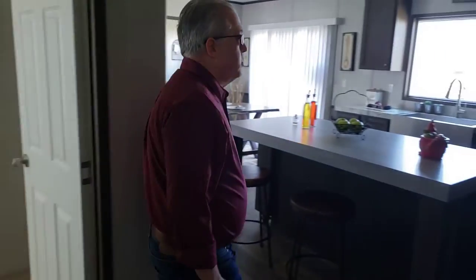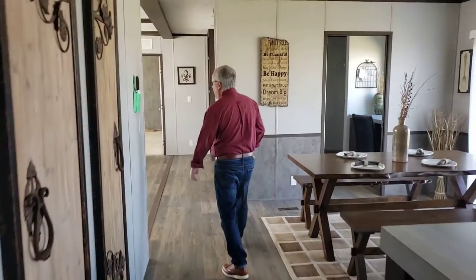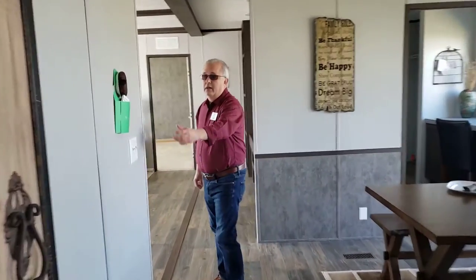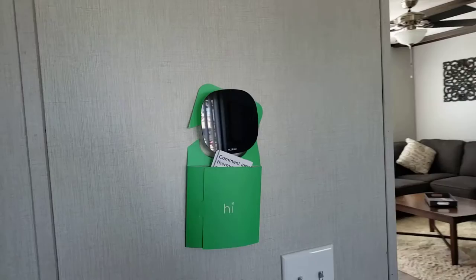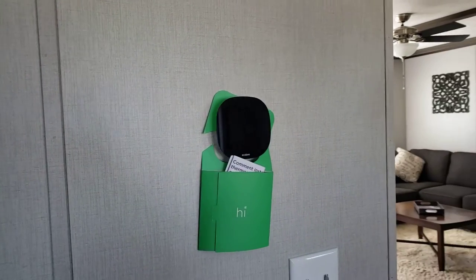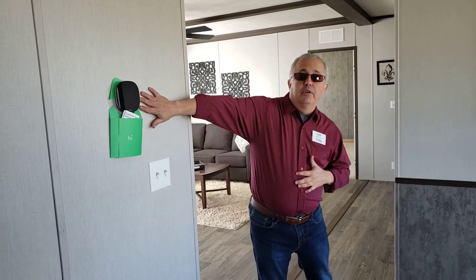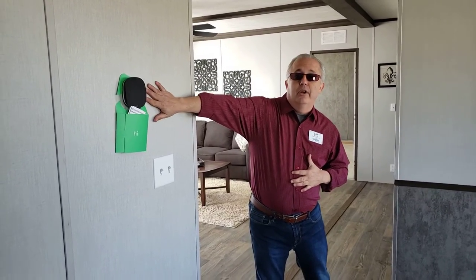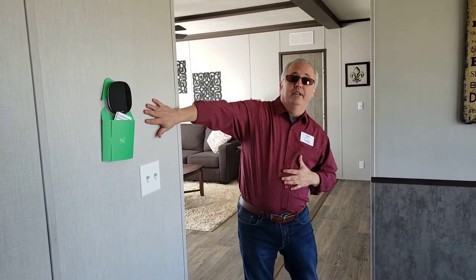We're going to step back into this area and head toward the master bedroom. As we walk, we'll notice that our home is equipped with a smart thermostat that works with Android or Apple. You're on your way home from work and want to turn the air or heat to a certain temperature before you get home — just put the app on your phone and you can control your air and heat anywhere you have your phone. You just need Wi-Fi in the house.